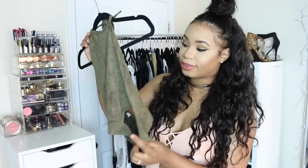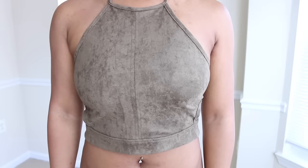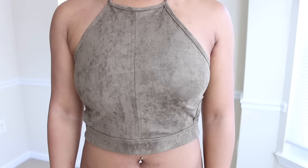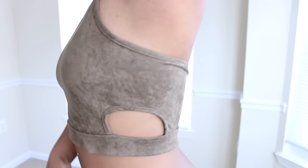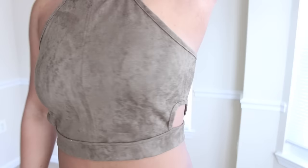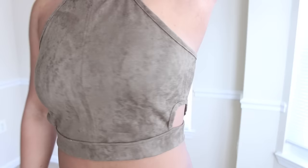Lastly I have this green crop top — super cute. I love the cutouts on the side and the open back is gorgeous. It has a tie-up in the back so you can adjust it to be more form fitting, and there's also a zipper in the back to get in and out of it. I love this color on me. I love cobalt blue, mauve, olive green, and nude on me.